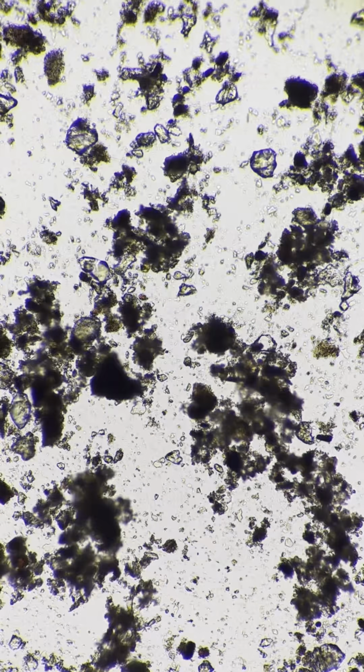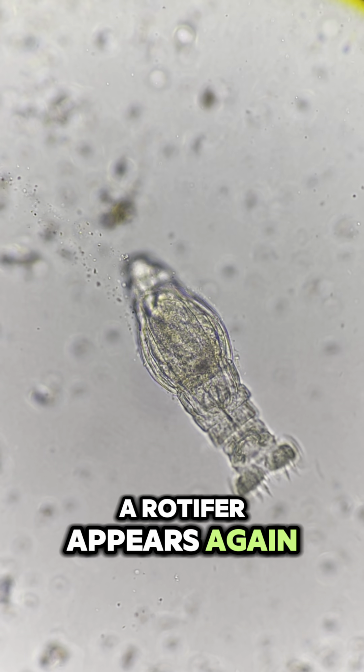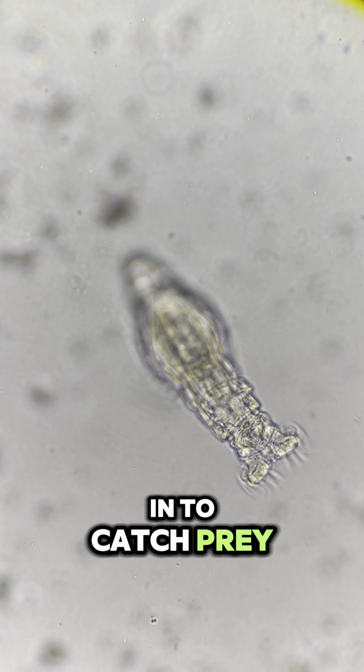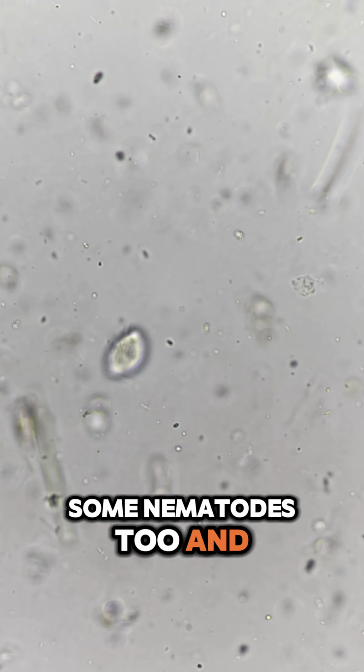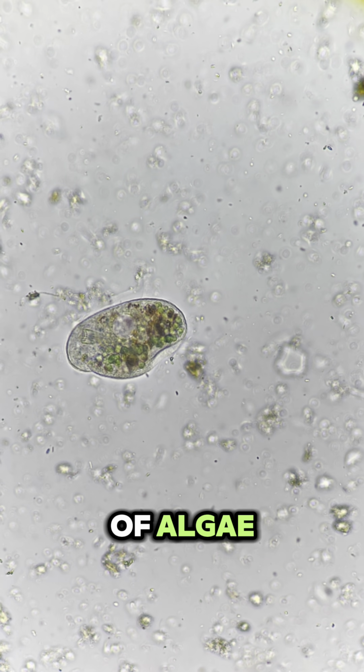The water is full of dirt and particles. I can see many microorganisms hiding inside. A rotifer appears again. It keeps sucking water in to catch prey. Some nematodes too. And a few unknown creatures. There's a green ciliate here. It probably ate a lot of algae.